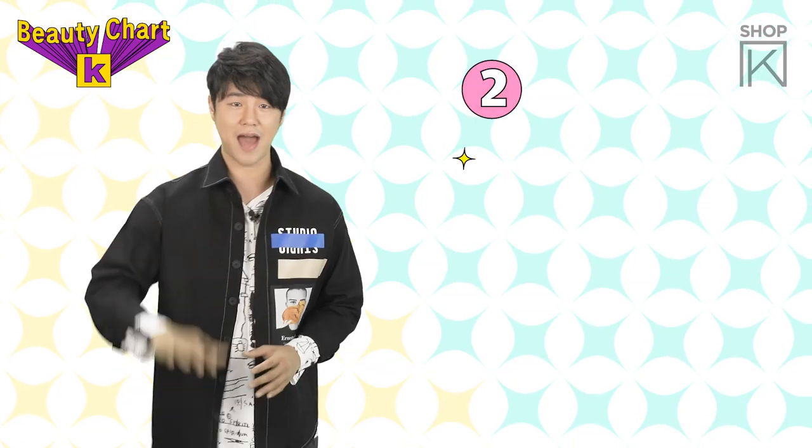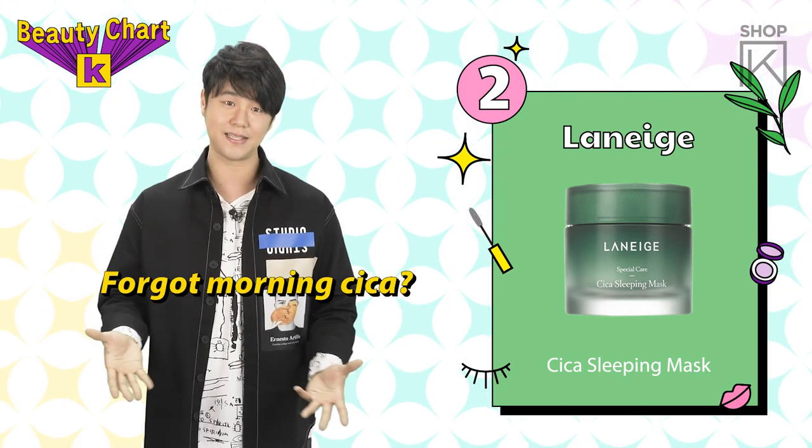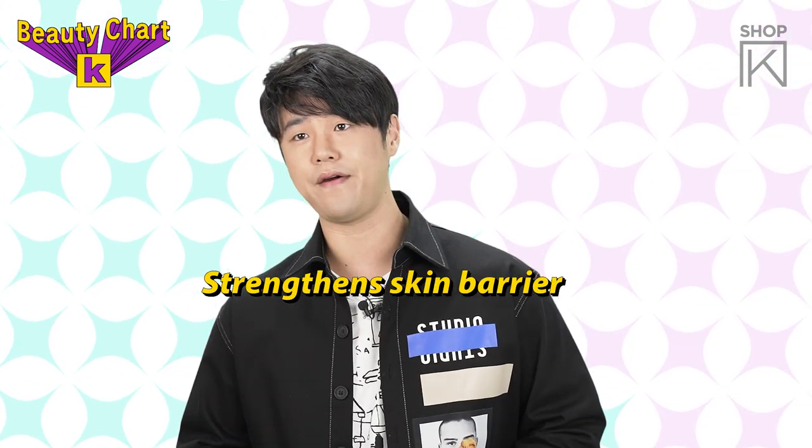Ranked in 2nd place we have Laneige and the Cica Sleeping Mask. If you forget your Cica in the morning, then you can supercharge at night while you catch your Zs. The mask strengthens your skin barrier.